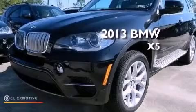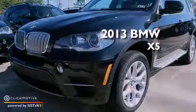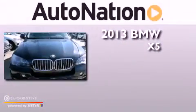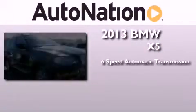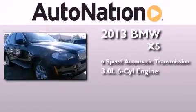This is a brand new 2013 BMW X5. This crossover has a six-speed automatic transmission, a 3.0-liter inline six-cylinder engine, and all-wheel drive.